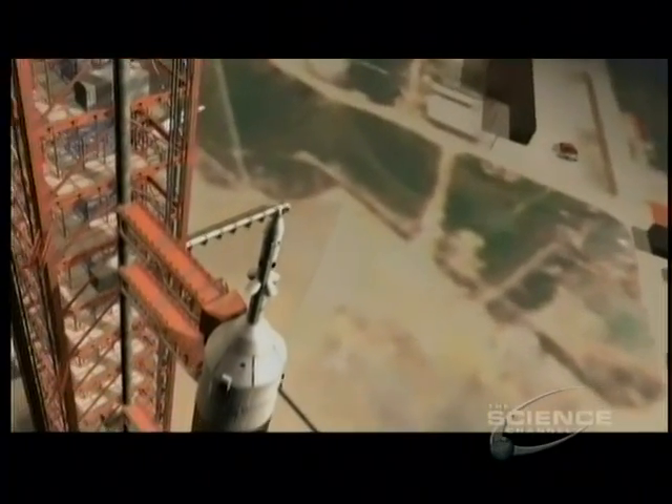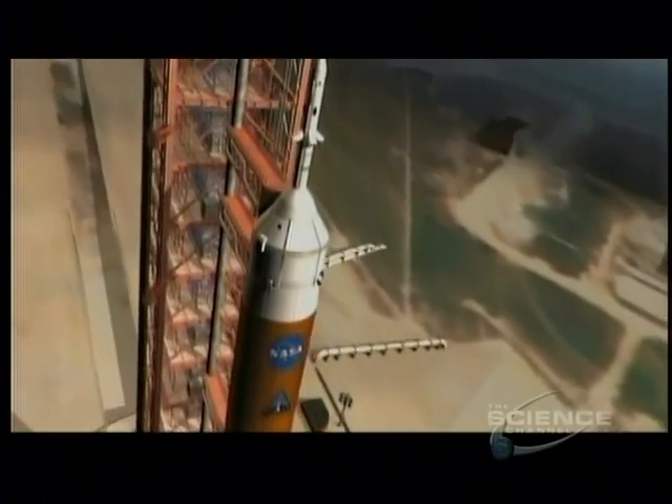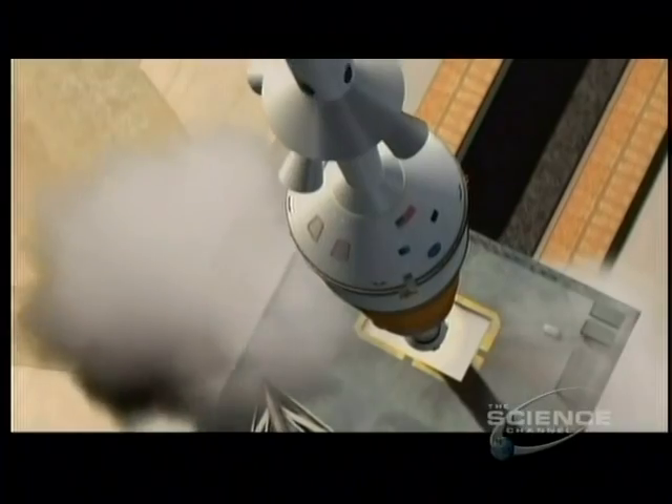Sure, it would be nice to see Russians on Mars, but I'm strongly convinced that no matter who will develop the complex, the crew will be international. We've had a goal for Artemis. Let's start. 10, 9, 8, 7, 6 — main engine start — 4, 3, 2, 1 — and liftoff.